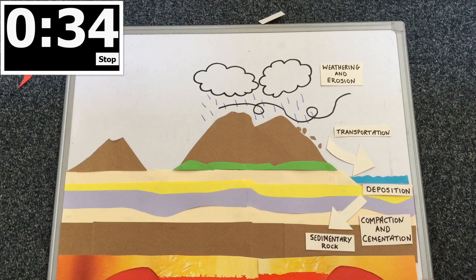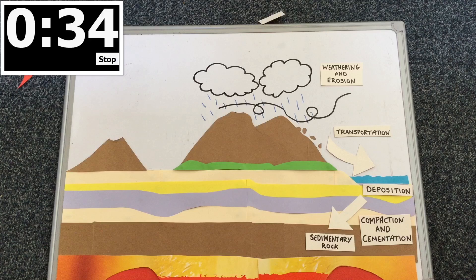Compaction and cementation presses the layers and sticks all of the particles within the rock together to create a sedimentary rock.